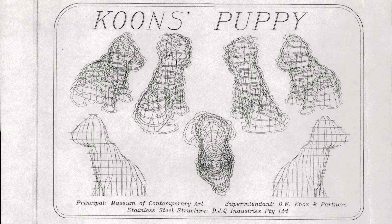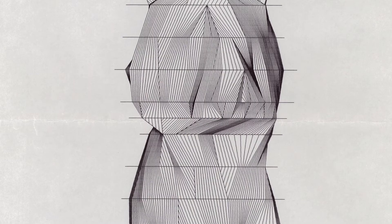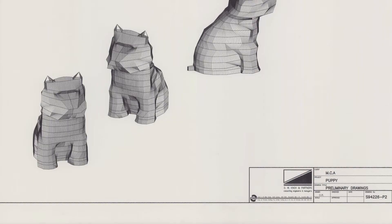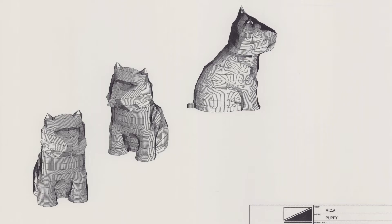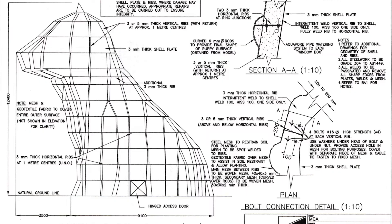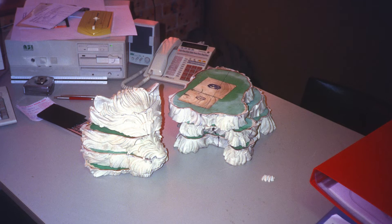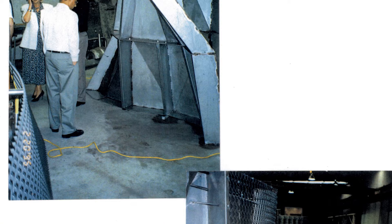I was introduced to Australian engineer Doug Knox. I said, this is the model, and we want to build it three stories high and covered in flowers. He didn't say, you're crazy. He said, let's see what we can do. It was the early days of computers, but he had the idea to do a plaster cast of the wooden sculpture and laser-dissect it both horizontally and vertically. He used the computer to blow it up so it became three stories high with exactly the same contours as the wooden puppy.